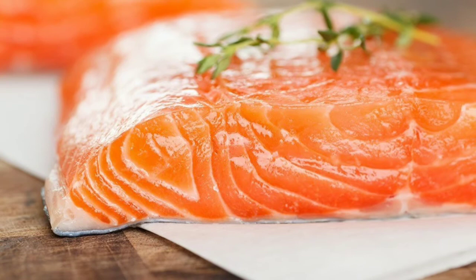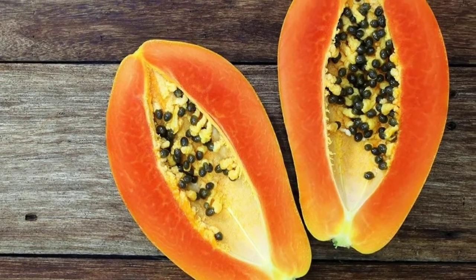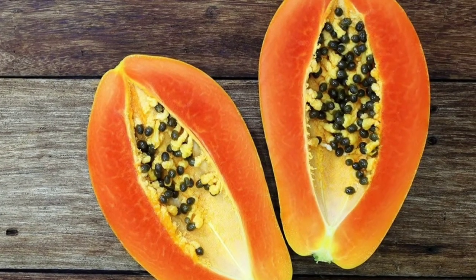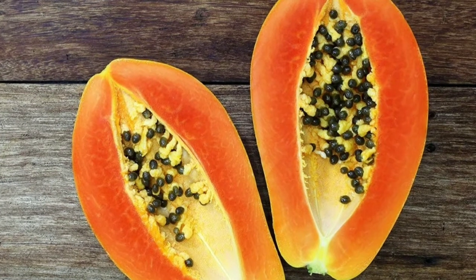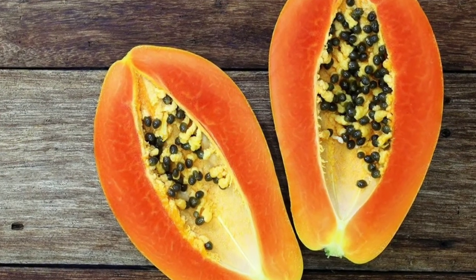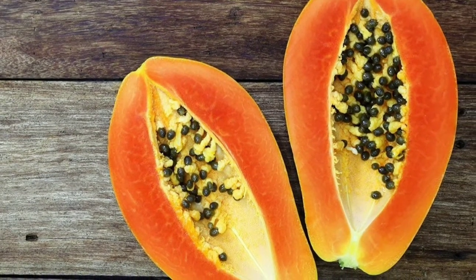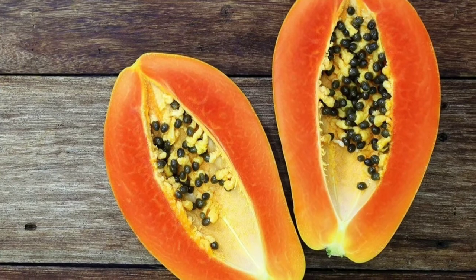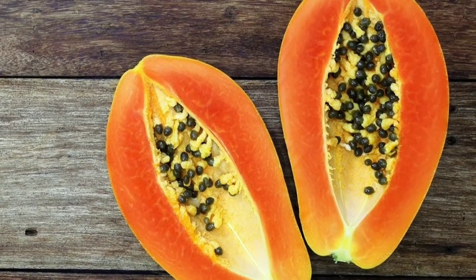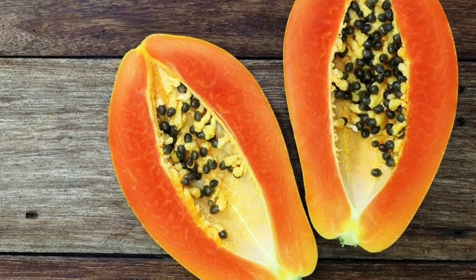2. Carrots. Think of carrots as your very own wonder food — good for the eyes and good for clearing up breakouts. Just plenty of beta-carotene and vitamin A, an antioxidant which prevents overproduction of cells in the skin's outer layer. That means fewer flaky dead cells that otherwise could combine with sebum to clog your pores. Plus, vitamin A plays an essential role in reducing the development of skin cancer cells.